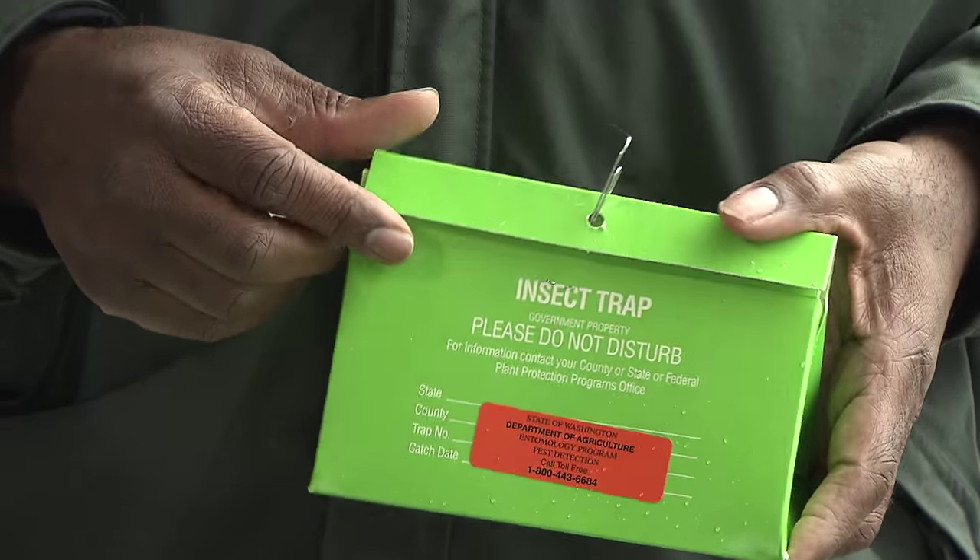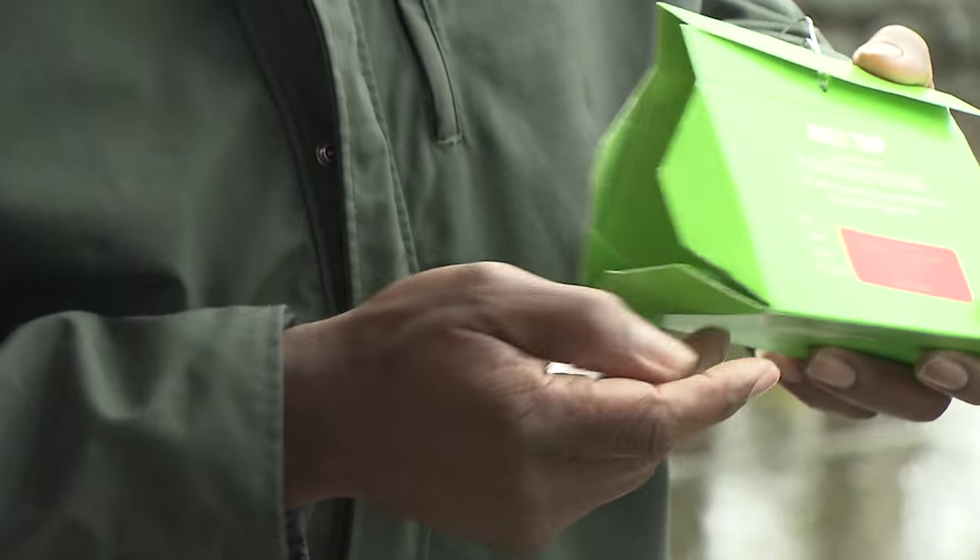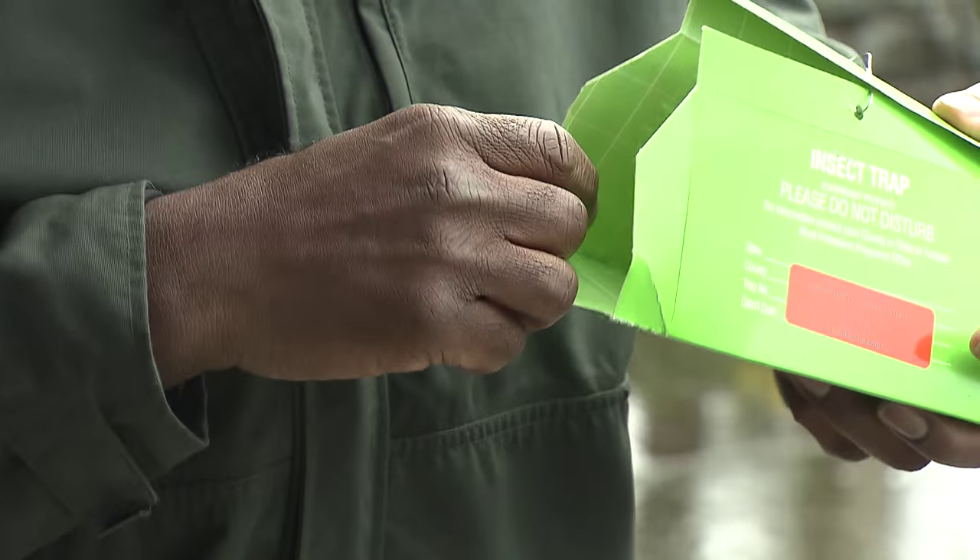This is what we use in the field to monitor for the gypsy moths. It has a sticky substance inside that holds it in place, and it has a pheromone that emulates the female pheromones to attract the male to them.